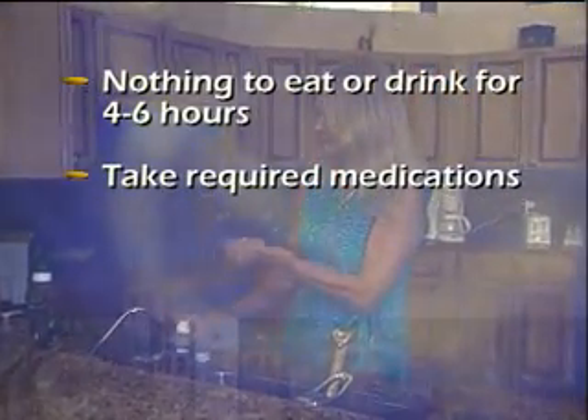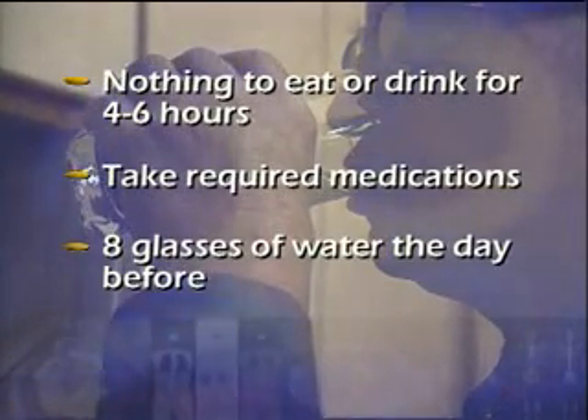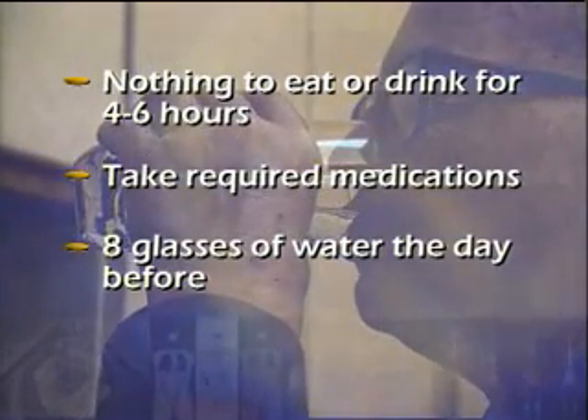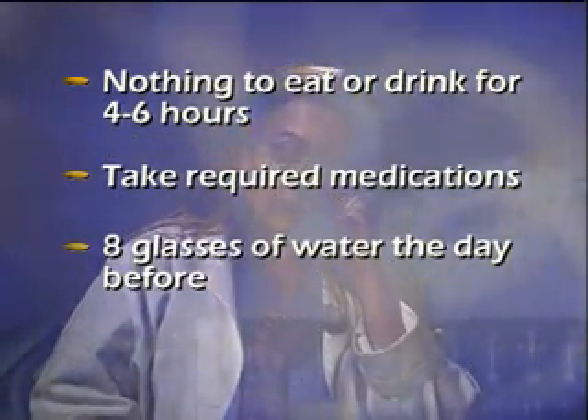You should not eat or drink anything for four to six hours before arriving for your scan. If you normally take medications, you can continue taking them with a small amount of water. Some facilities will ask you to drink eight glasses of water the day before the exam, and you may also be asked to drink two glasses of water before arriving at the facility. Let the scheduler know if your doctor has restricted your fluid intake.